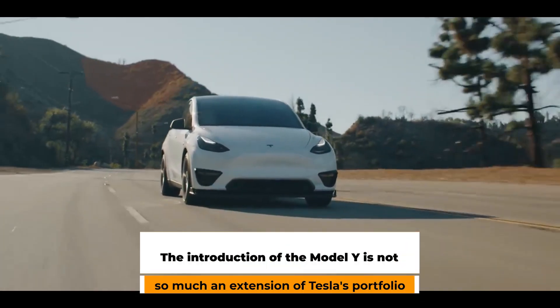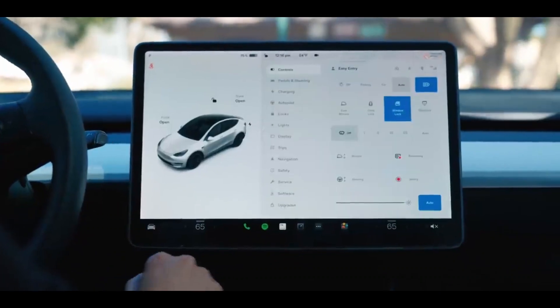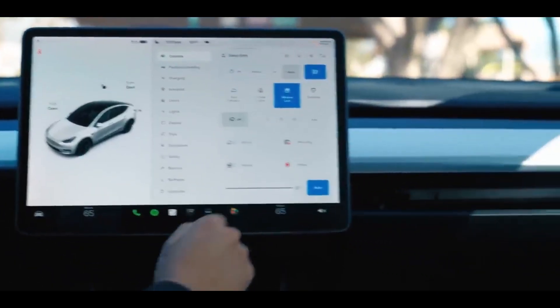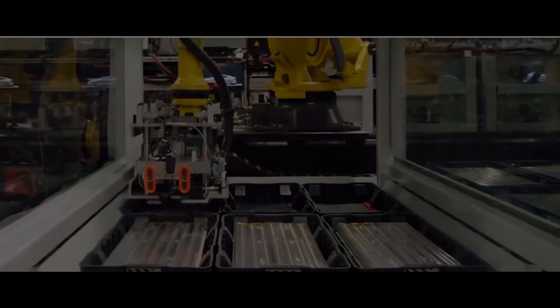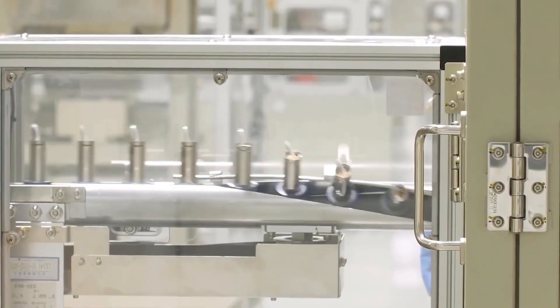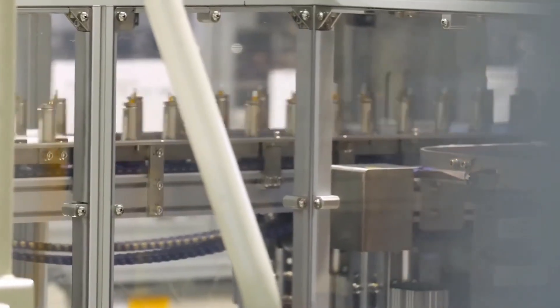The introduction of the Model Y is not so much an extension of Tesla's portfolio as it is a significant milestone in the company's product strategy. Even while it could be a while before the new battery technology makes its way into every Tesla electric vehicle, it should help keep prices down, boost range, and eventually lead to the much-touted $25,000 sedan.